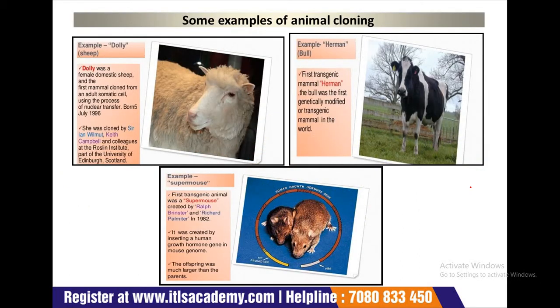Here are some examples of animal cloning. The first example is Dolly. Dolly was the female domestic sheep and the first mammal cloned from an adult somatic cell using the process of nuclear transfer. The next example is Herman the bull, the first transgenic mammal — Herman was the first genetically modified or transgenic mammal in the world.